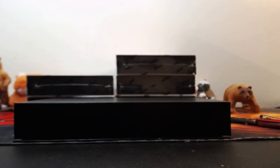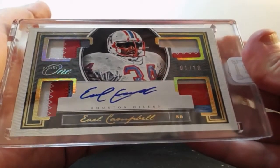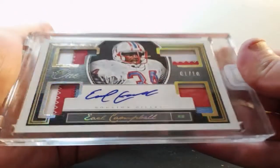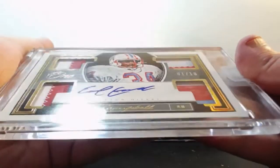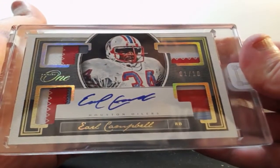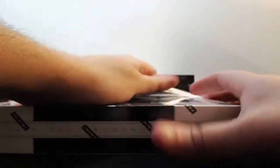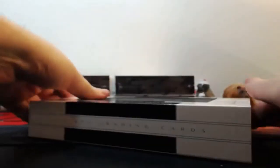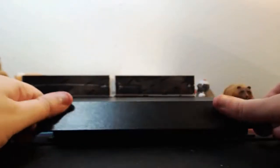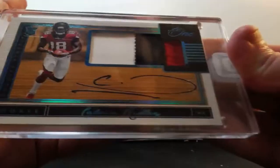Oh my gosh, who wanted Earl Campbell? Crowd patch out of Earl Campbell, one of ten. Two or three color. Wow. Three-color patch out of /99, Cal Ridley for the Falcons.